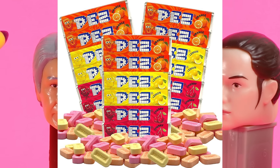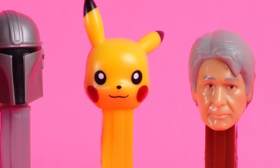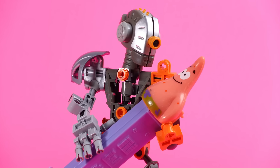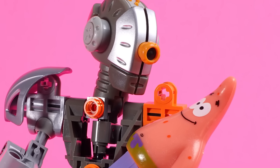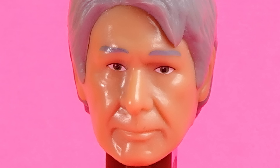Pez is a delicious candy, and I always get a dispenser because the dispenser is like part of the fun. It tastes good, but the dispenser is fun. Don't just buy the bag of Pez by itself. That's lame. I belong in a landfill.